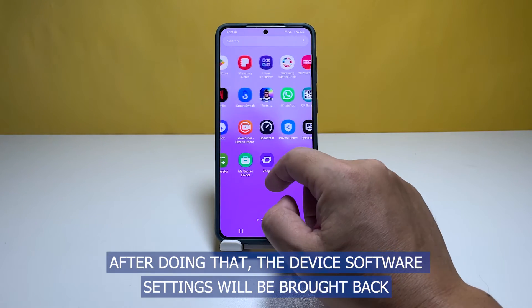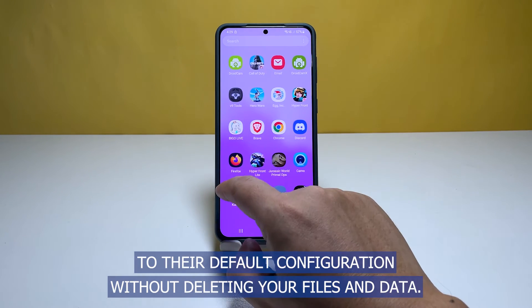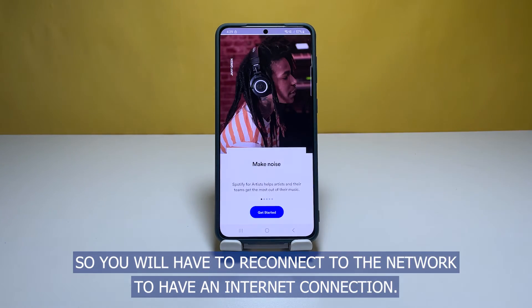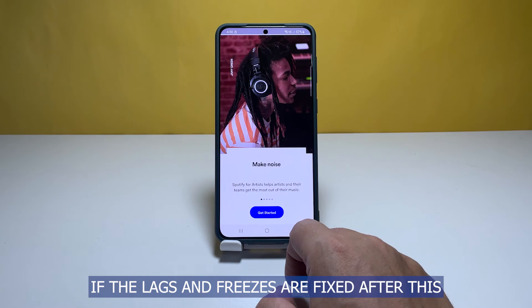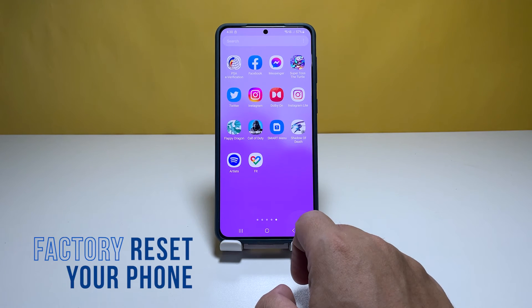After doing that, the device software settings will be brought back to their default configuration without deleting your files and data. This will also reset network settings, so you will have to reconnect to the network to have an internet connection. Observe your phone closely to know if the lags and freezes are fixed. Fourth solution: factory reset your phone.